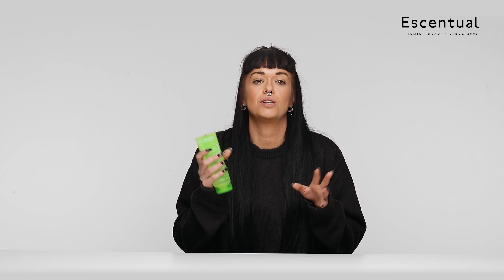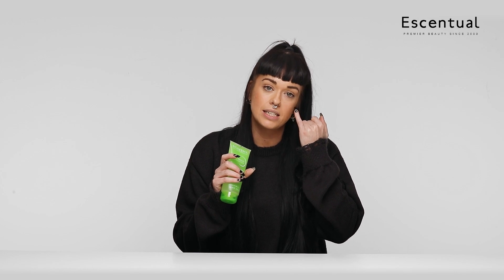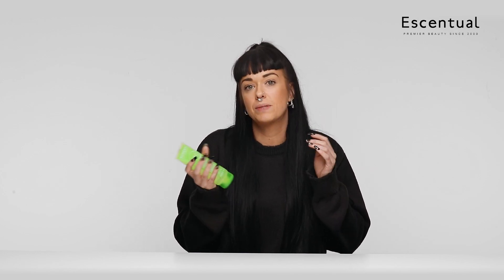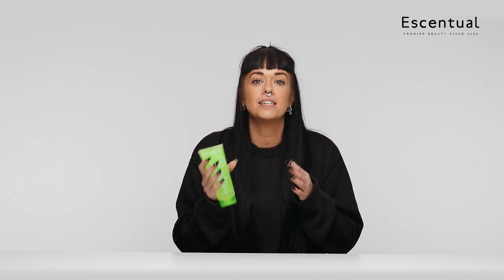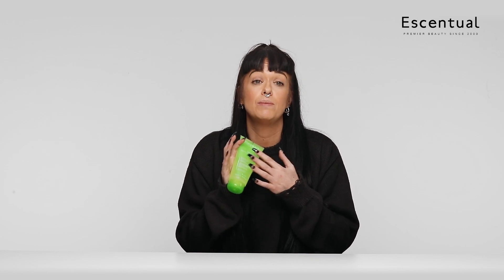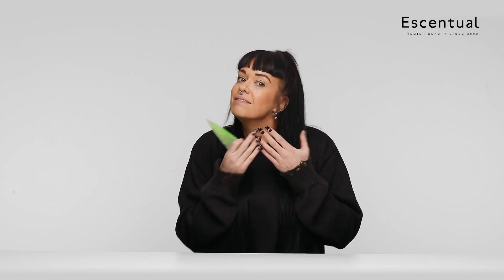It was working straight away — I noticed instant results. What I was starting to notice though was that my skin, especially my drier areas across my eyes where I get some eczema, had tightened up slightly. So I spoke to one of the guys at work and they recommended I use it more as a treatment — every two to three days, doing my double cleanse with it. That gave my skin time to have some moments of clearness and it really helped.